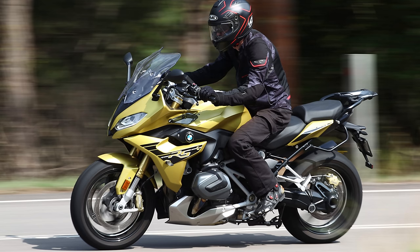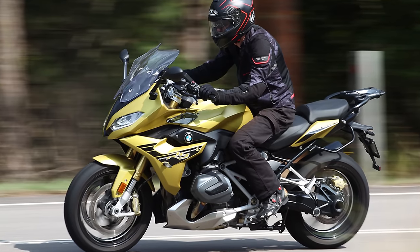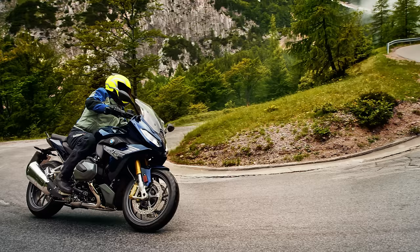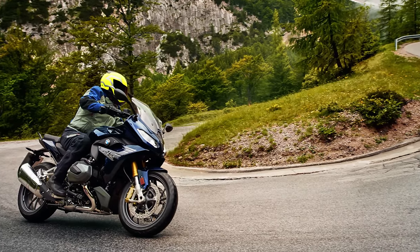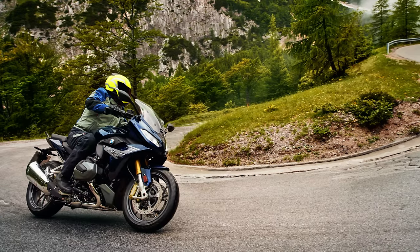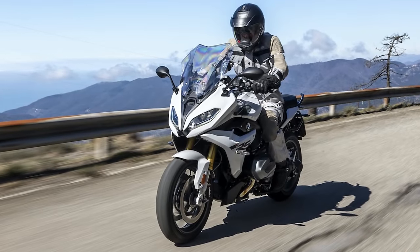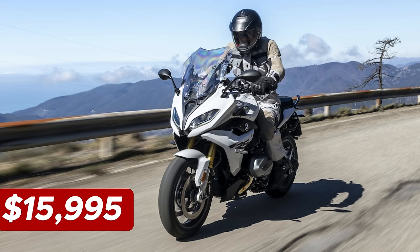In the frame department, a steel tube load-bearing frame takes center stage. The front boasts an upside-down telescopic fork, while the rear features a single-sided swing arm. The R1250RS claims a top speed of 124 mph. The price tag reads $15,995.